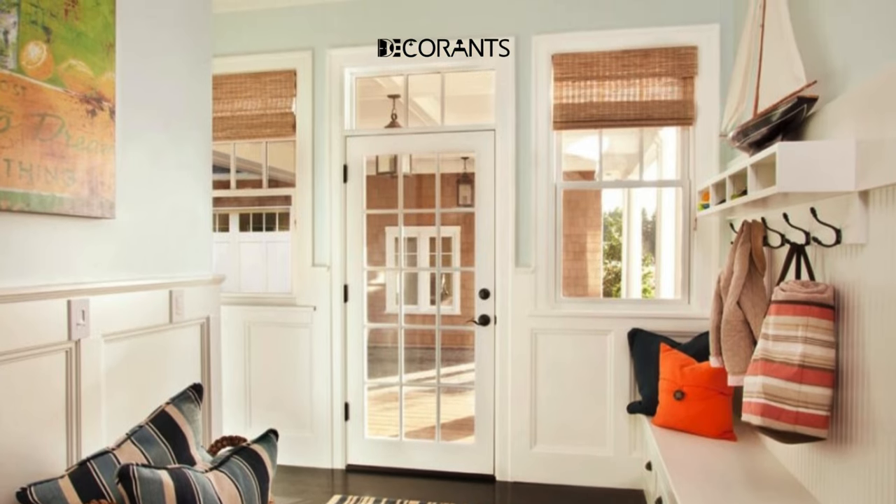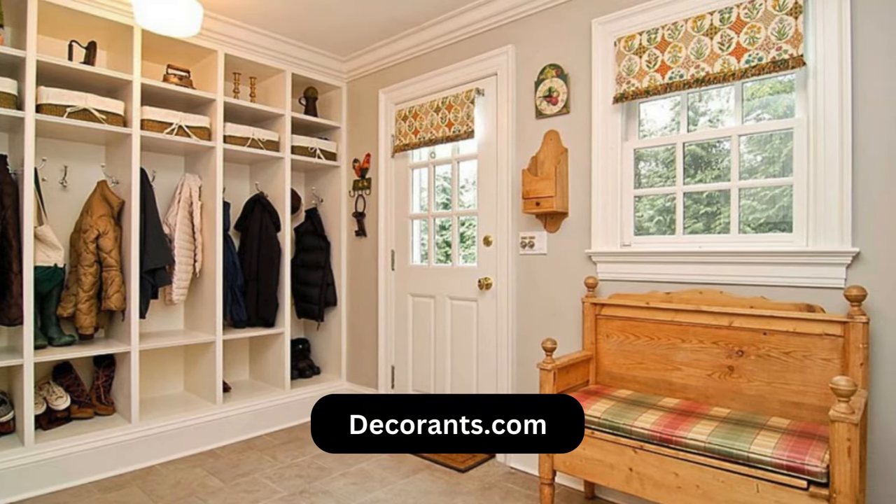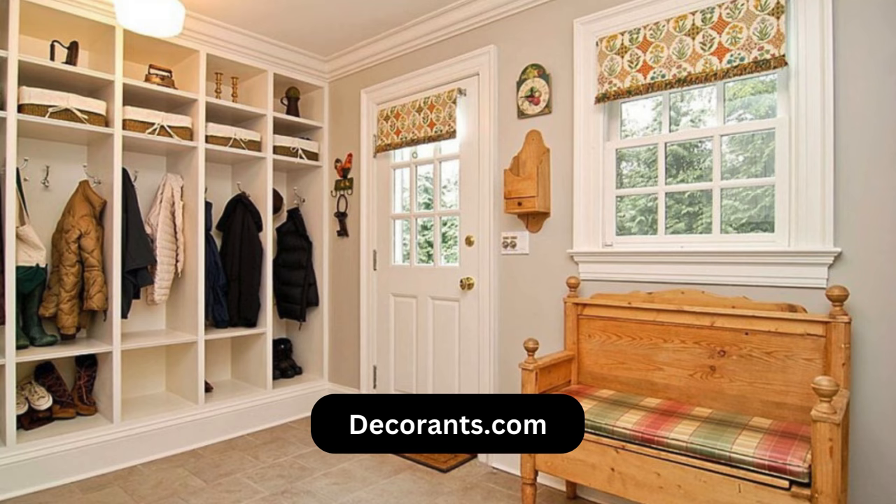You can also visit my blog at Decorants.com, where I share more tips and tricks for entry and hallway decorating ideas and more related to home design and decorating.